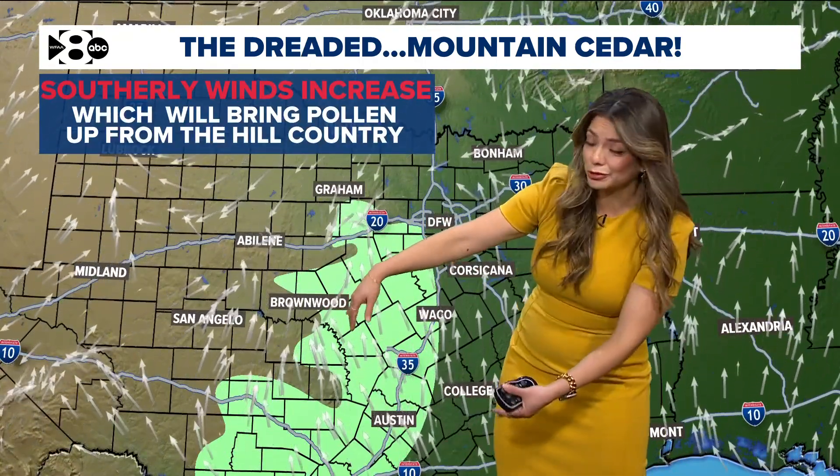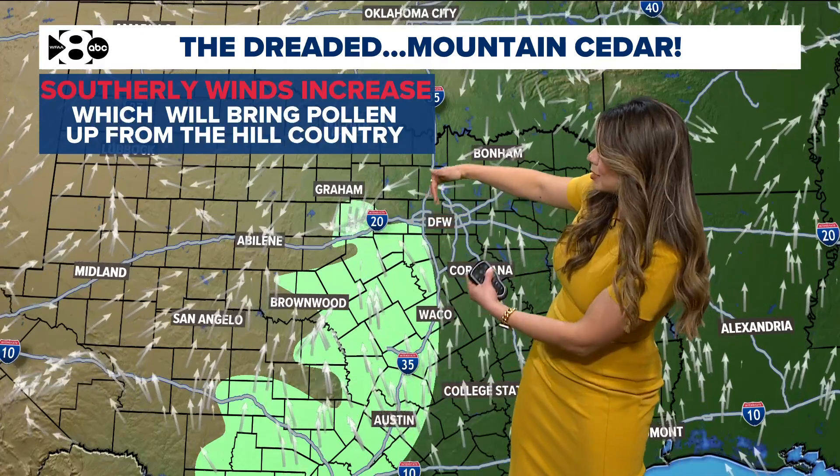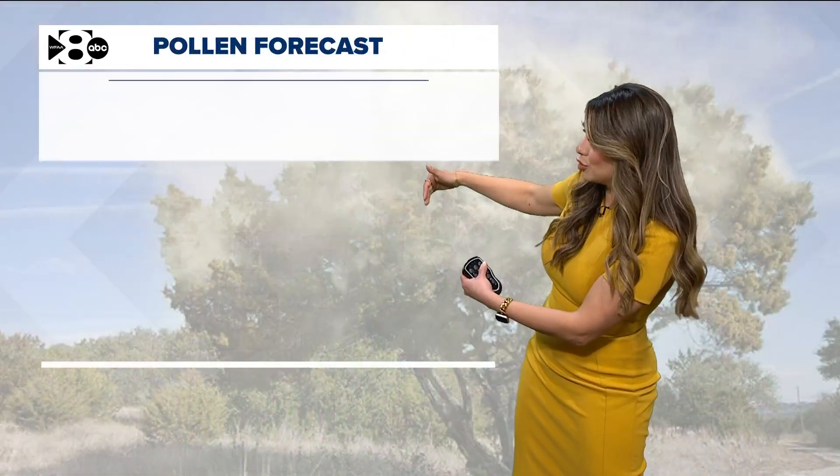Current winds right now are out of the south. So where that green bubble is — where the trees grow — you can see the wind transporting the pollen into DFW.